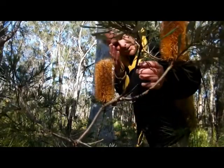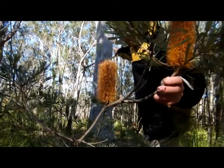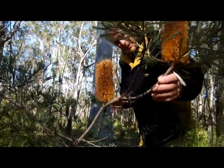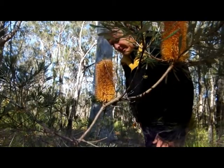This banksia here is growing in the root system of that grey gum. They often seem to be growing in root systems of the local native trees. It's growing very healthily.